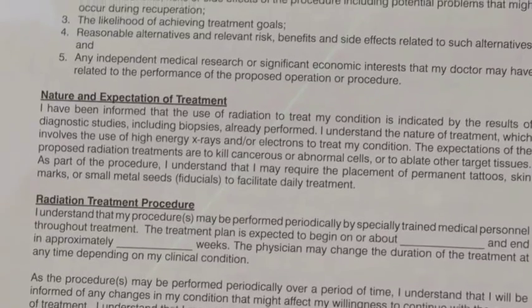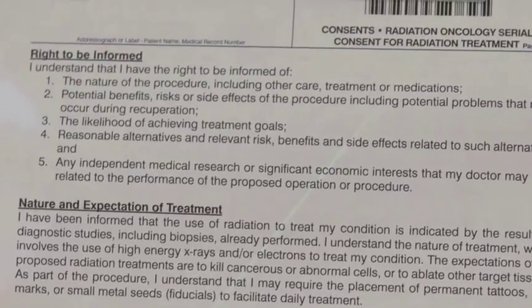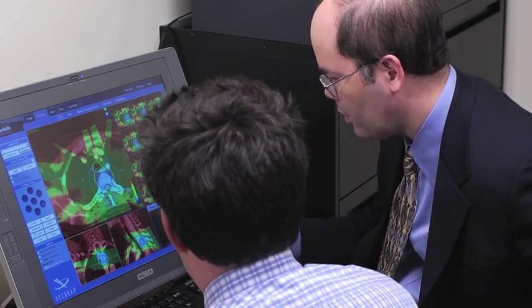Your doctors will review your medical records and medical history, perform a physical examination, and discuss treatment recommendations with you. During this meeting, you will be asked to give written permission or informed consent for your treatment. Your doctors will determine how many treatments you'll need based on your specific condition. Small metal markers called fiducials allow the radiation treatment machine to track tumors that move with breathing.